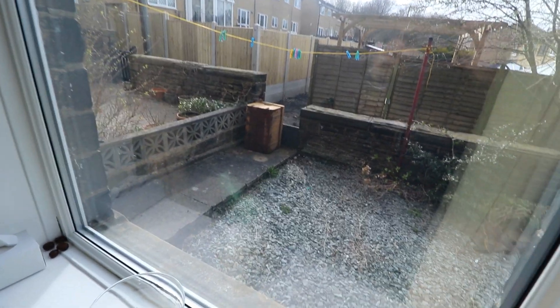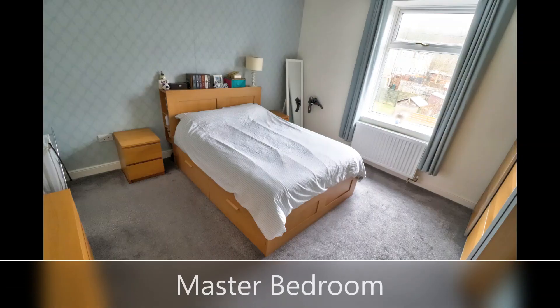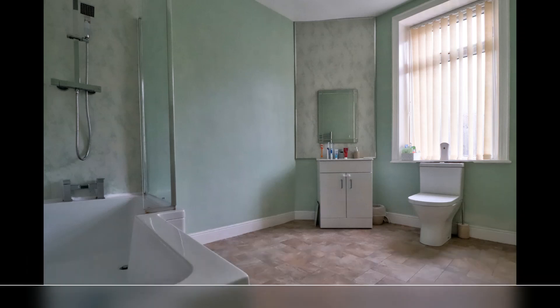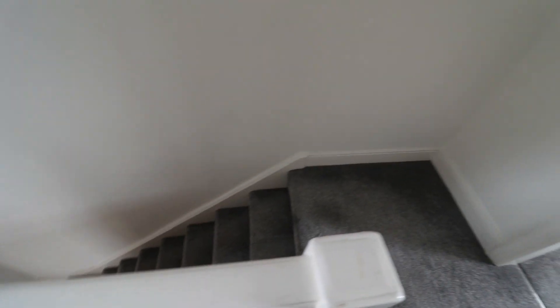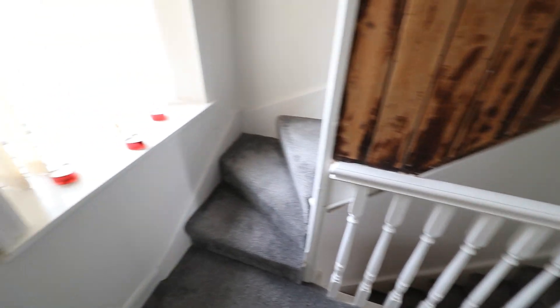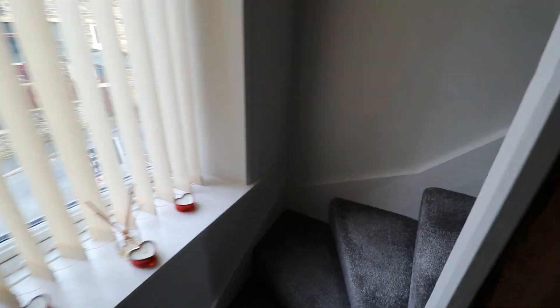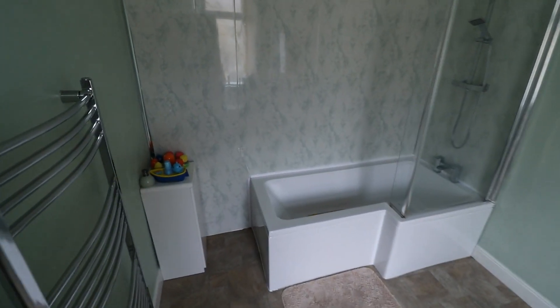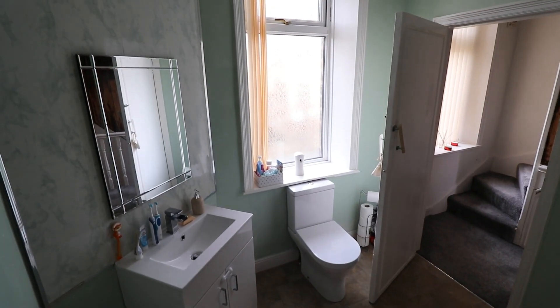To the rear, where we have a staircase for the second floor. We also have the bathroom, which is extraordinarily spacious. The master bedroom is also on this floor.